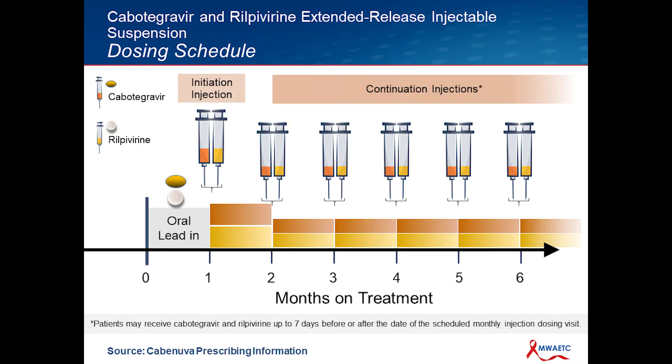Here is really what this looks like visually. There's the oral lead-in for a month, then that initial initiation injection — notice the syringe is filled higher with a higher amount — and then there are the continuation injections given on a monthly basis. There's nothing magic about what time of the month it needs to start, but the doses really should be given on a regular monthly basis, and it can be given indefinitely.